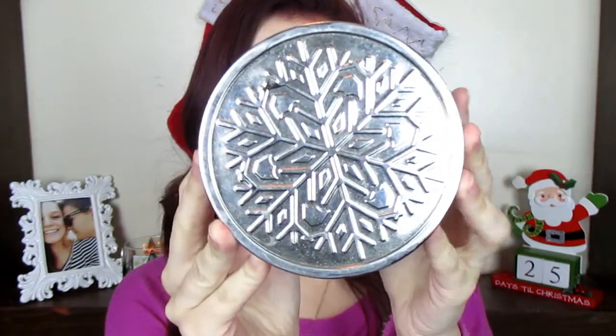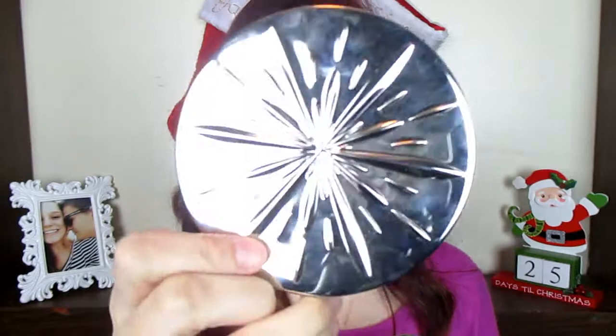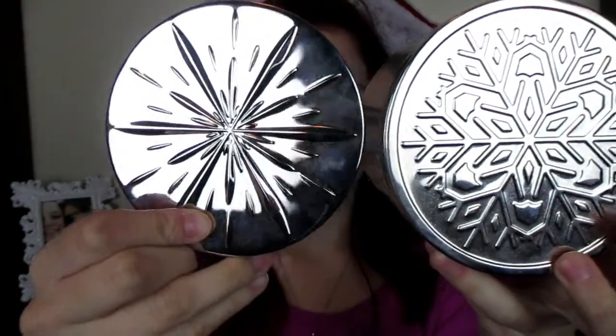So the first candle is Marshmallow Fireside — I'm sure you're all very shocked, I know. This is actually a Marshmallow Fireside from last Christmas. I like the old winter lids. This one has a really pretty snowflake, while the lids from this winter look more like a star. I just really like the old lids, and I've found that I like a lot of the older candle packaging. I actually finished two Marshmallow Firesides — this one is the fall one from this year.